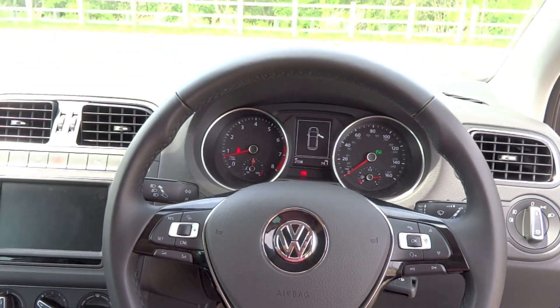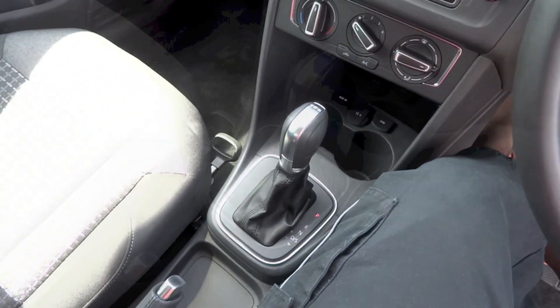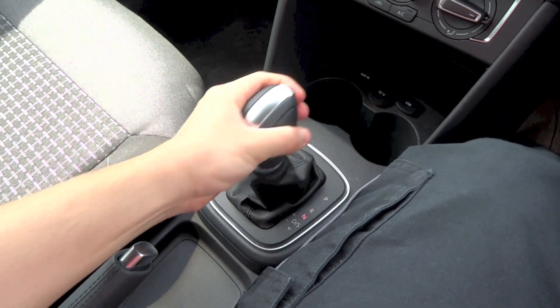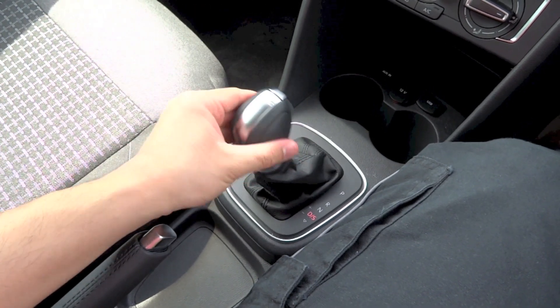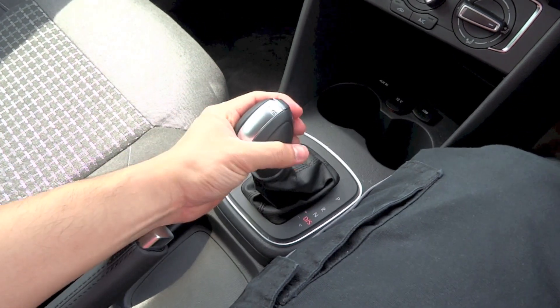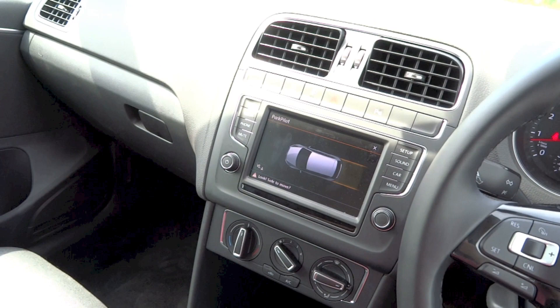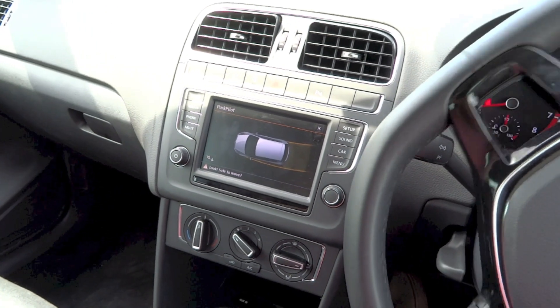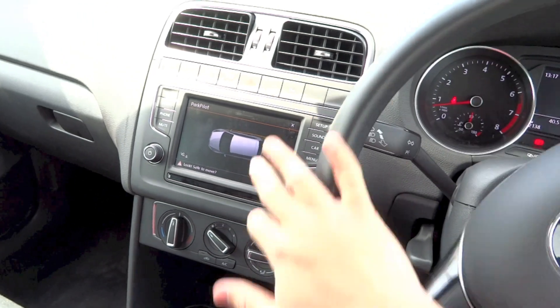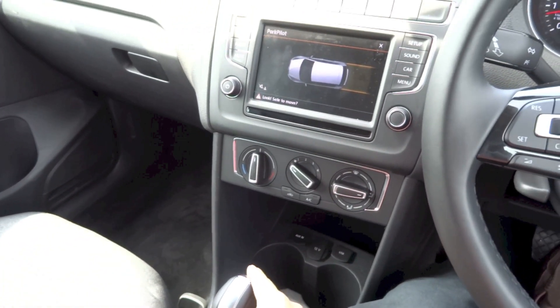The 1.2 TSI engine in the Polo can be matched to either a 5-speed manual or a 7-speed Direct Shift Gearbox, otherwise known as DSG. DSG is a dual-clutch automated manual transmission that allows for smoother shifts, less lag between shift times and improved fuel economy over a standard automatic.